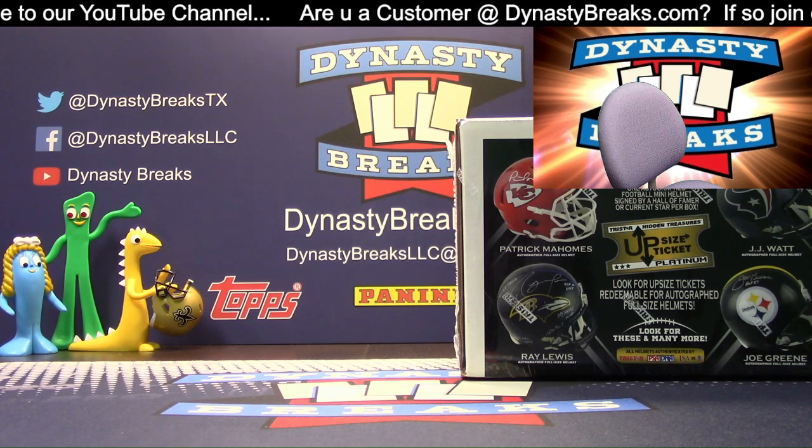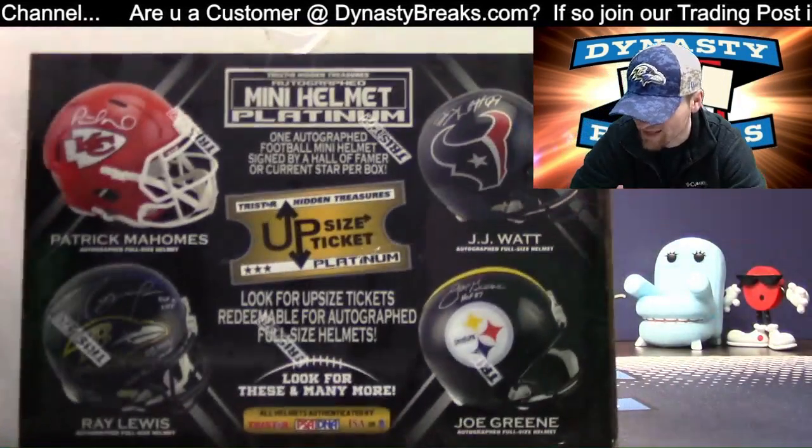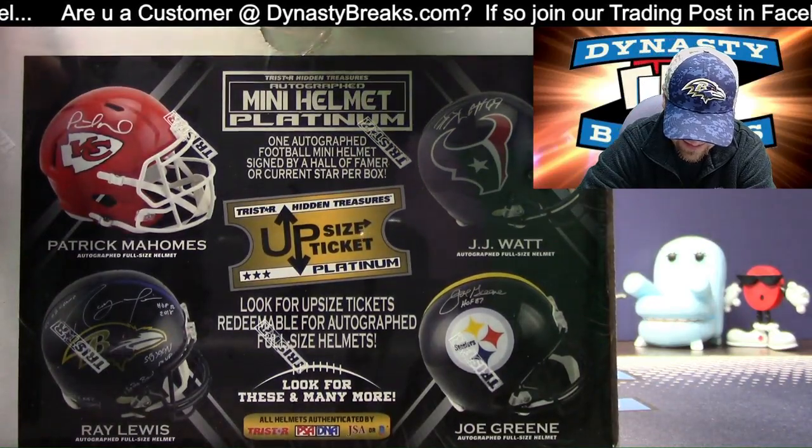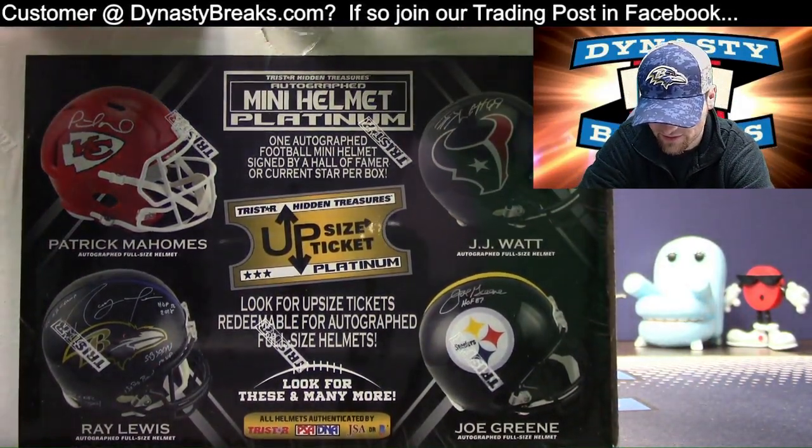Tony Dorsett, helmet one. That's crazy, man. They don't call it platinum edition for nothing.